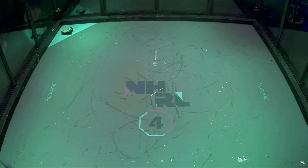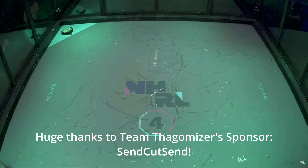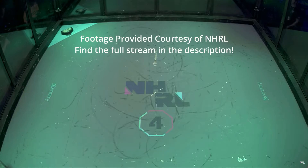All right, we're going to go over to Cage 4. This is another big fight here. I can see a team member from Team Honeycrack facing off against Minimizer.